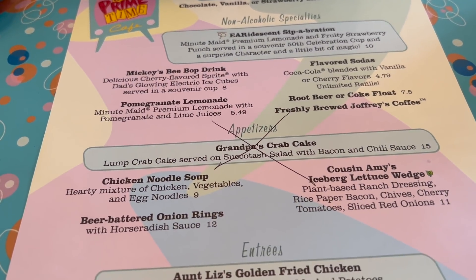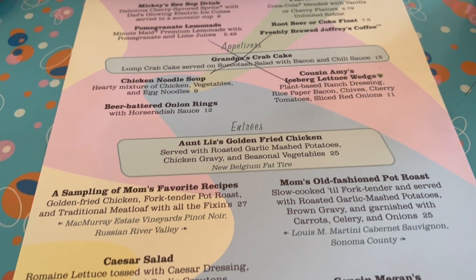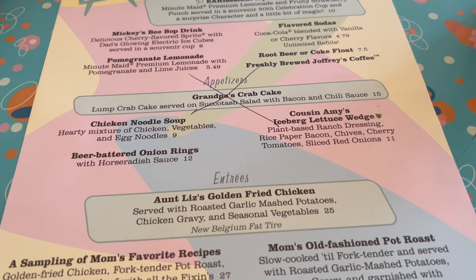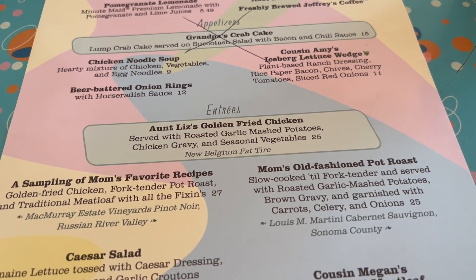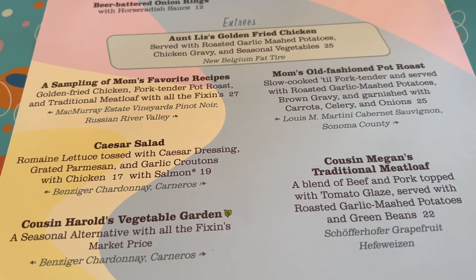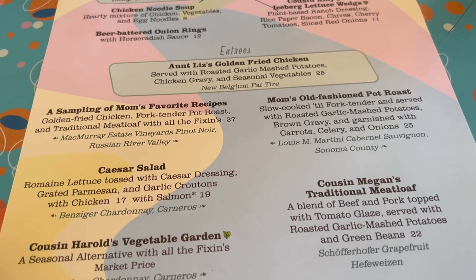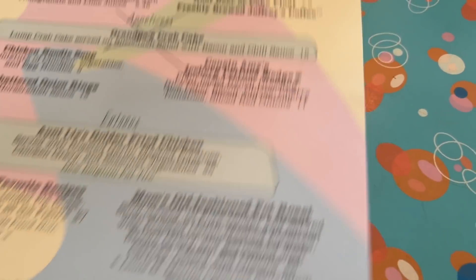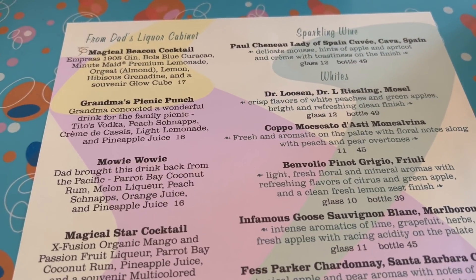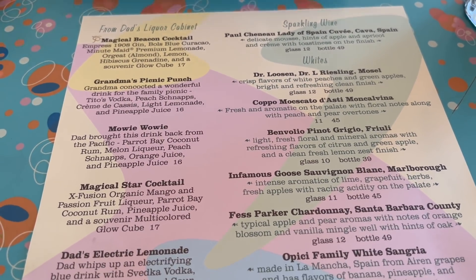They've got chicken noodle soup, beer-battered onion rings, and the iceberg lettuce wedge, which I got the last time we were here years ago — they still have that. And then a lot of the comfort foods you remember from growing up: meatloaf, pot roast, chicken. They have a Caesar salad with either chicken or salmon, and a vegetable garden medley as well. On the back side there's alcohol and wine — from Dad's liquor cabinet.